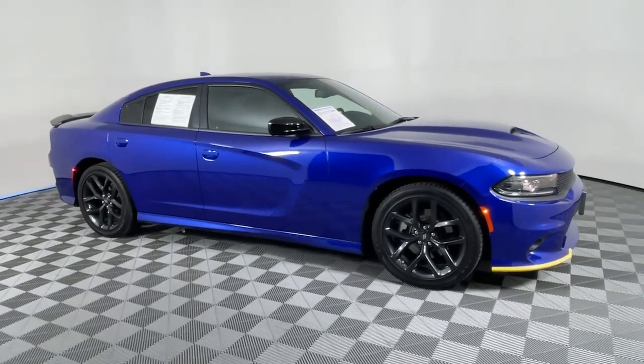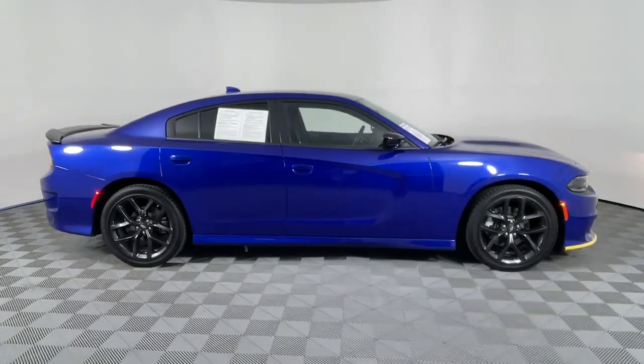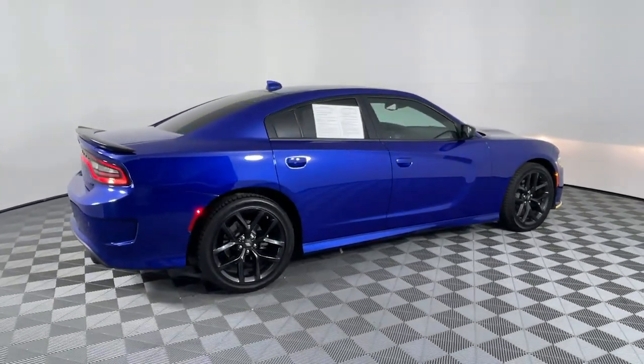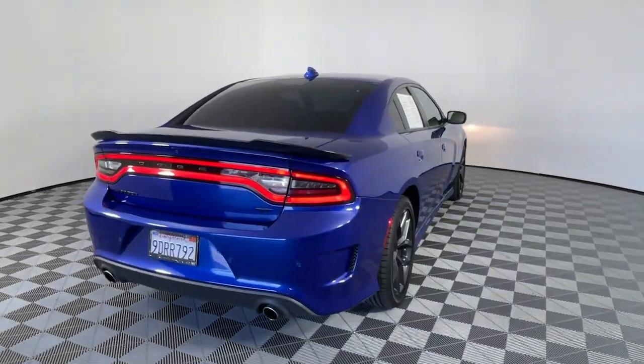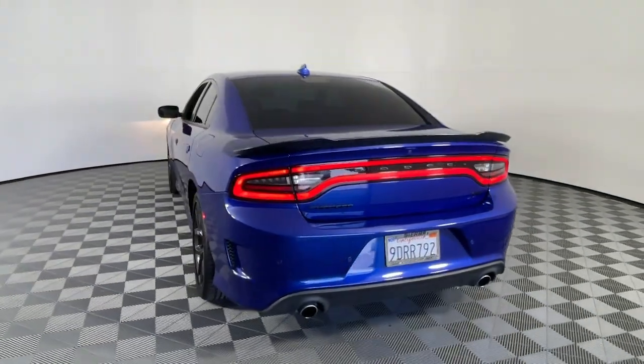Look no further than the 2022 Dodge Charger. This vehicle is an outstanding buy with fewer than 10,000 miles on the odometer. Go bold or go home — the Charger packs aggressive athleticism and unexpected fuel efficiency into a driver-centered, family-friendly four-door package.